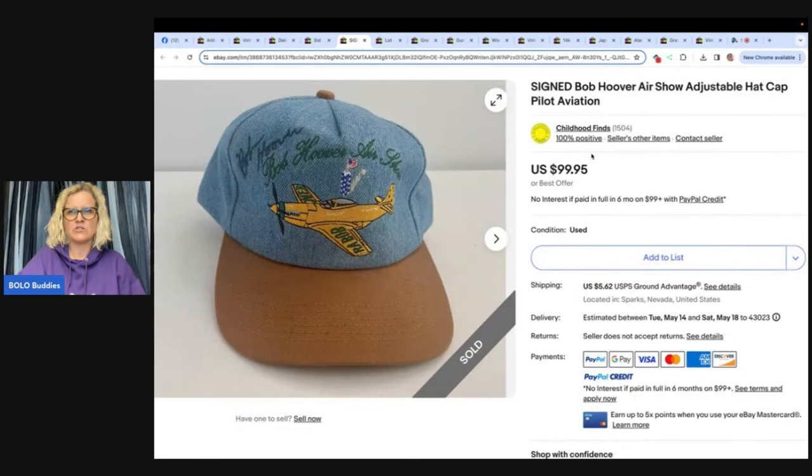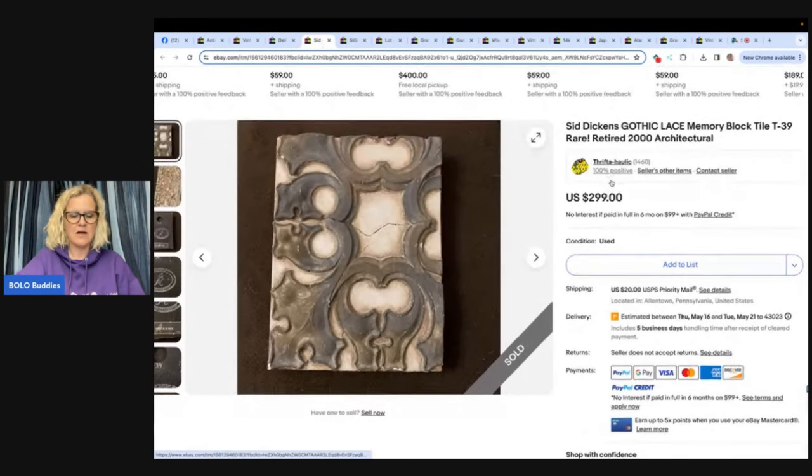Signed Bob Hoover Airshow Adjustable Hat Cap, Pilot Aviation. Bob Hoover is a big name in the aviation industry, so I knew I found a bit of a treasure with the signed hat. I paid a dollar at an estate sale and sold for full asking price in two weeks of $99.95. This comes from Thriftaholic.